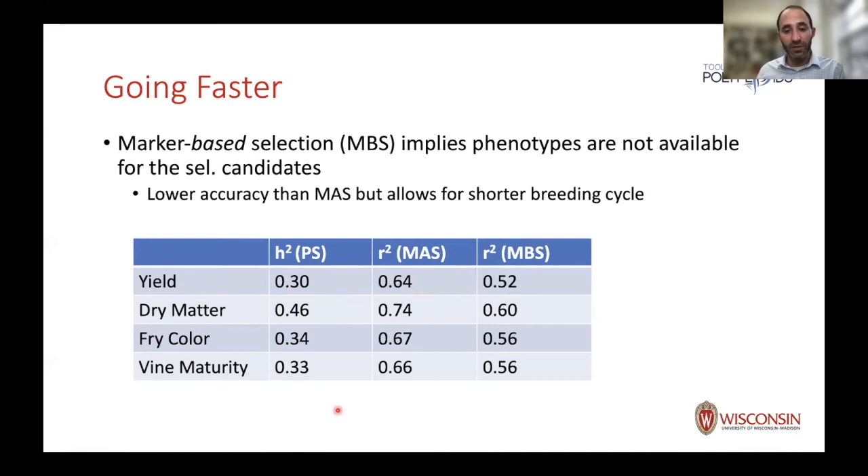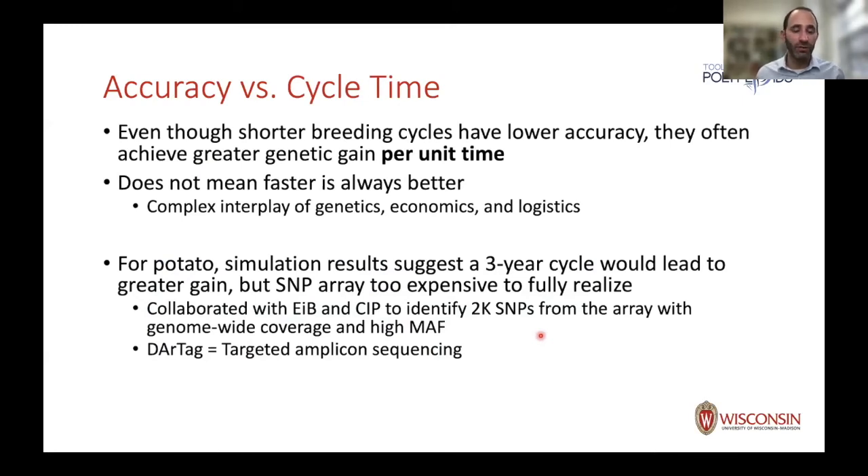Faster is not uniformly better, and that's where it's difficult to know the optimal speed without simulations. As soon as you go fast enough that you have no phenotypes available for your selection candidates, that's the more traditional understanding of what genomic selection means — what I call marker-based selection, a terminology Rex Bernardo has also advocated. Marker-assisted implies you have phenotypes; marker-based implies you do not. With the software you can calculate the expected reliability: the MAS column shows reliability when you have phenotypes, and the MBS column shows reliability when you don't. Reliability is lower without phenotypes, as expected, but if it means going faster, it may still be better for long-term gain.